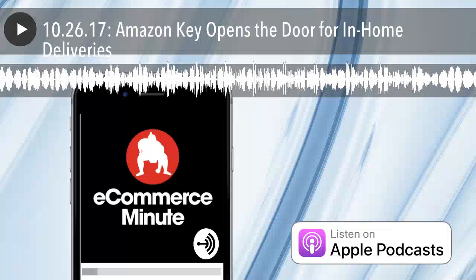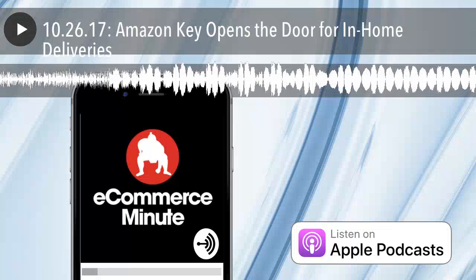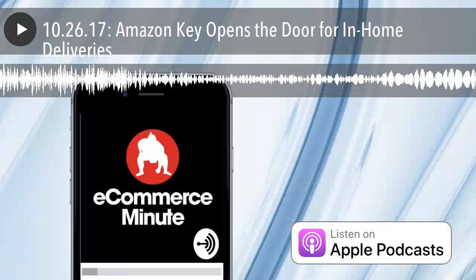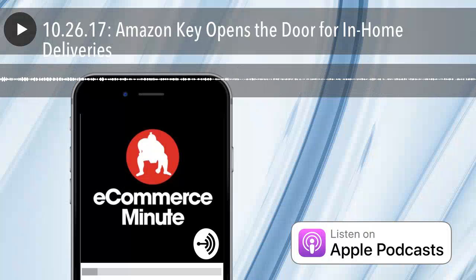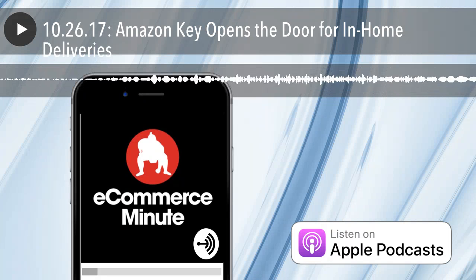You're listening to the E-Commerce Minute, your daily dose of e-commerce and tech news, presented by Sumo Heavy. Here's your host, Bart Mraz. This is the E-Commerce Minute for October 26th, 2017.